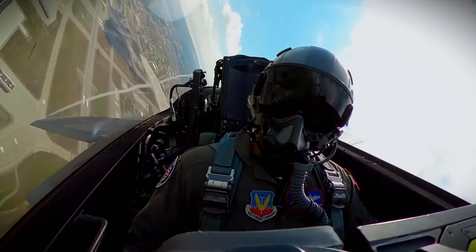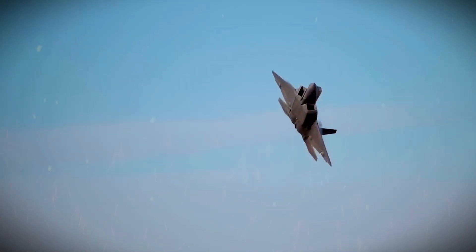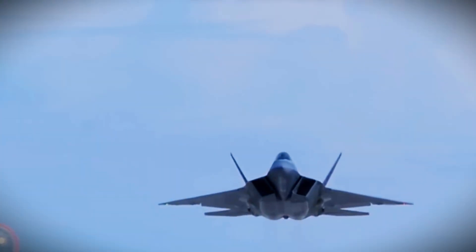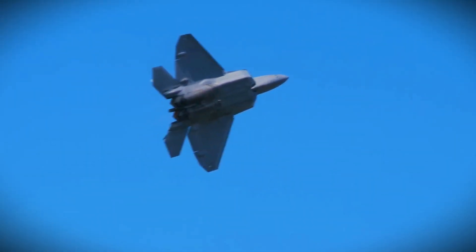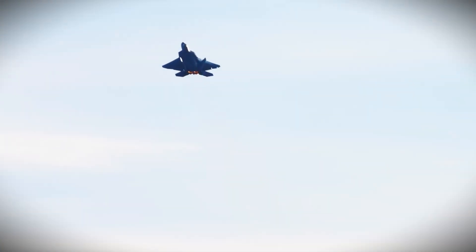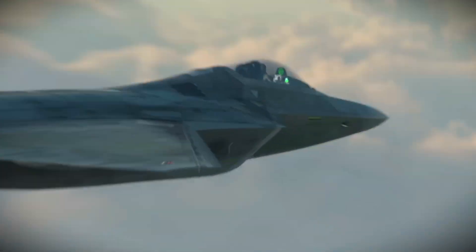The F-22 Raptor's capabilities come at a high price. The cost of developing and producing the F-22 has been a point of contention, with the total cost per aircraft estimated at around $150 million. Due to the high cost of the program, the U.S. Air Force decided to limit production to just 187 units, making it a relatively rare asset in the American military arsenal. Despite the high cost, the F-22 Raptor has proven to be worth the investment, with its unmatched performance in air superiority ensuring that the United States remains a leader in aerial combat.